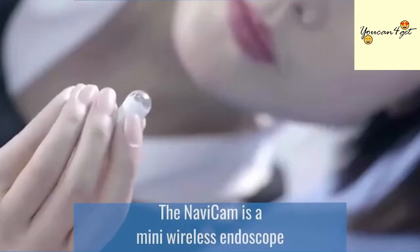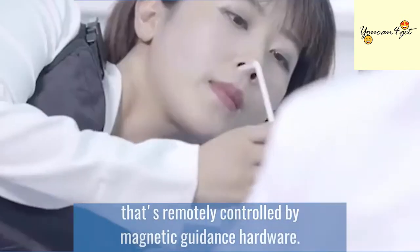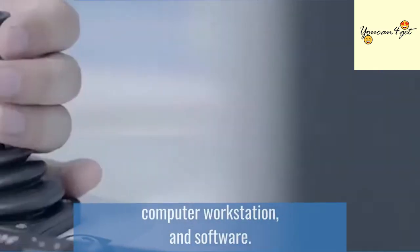The Navicam is a mini wireless endoscope in a single-use capsule that's remotely controlled by magnetic guidance hardware. This consists of a magnetic guidance robot, computer workstation, and software.